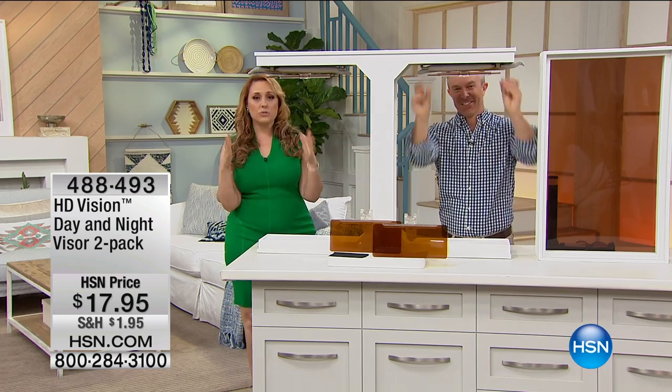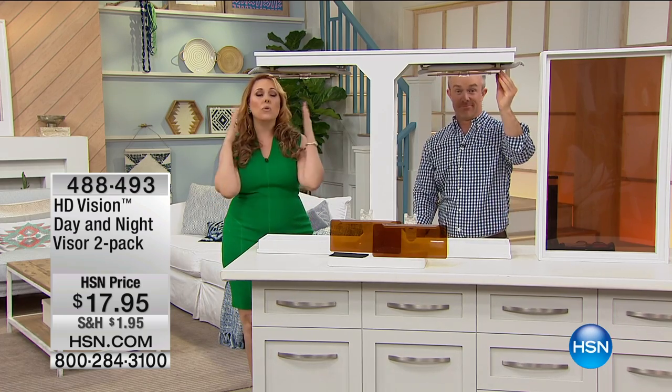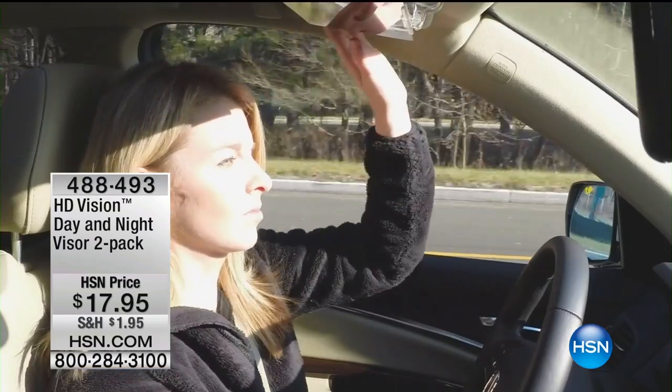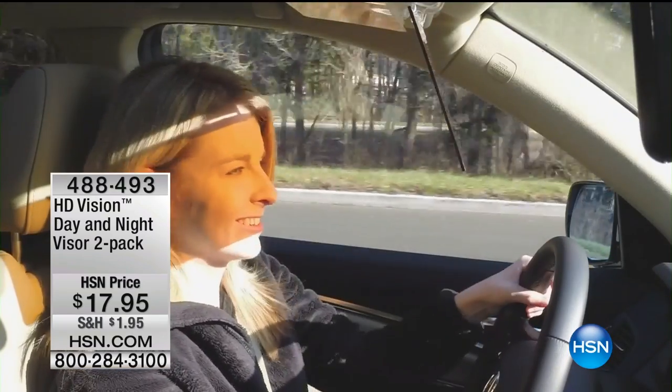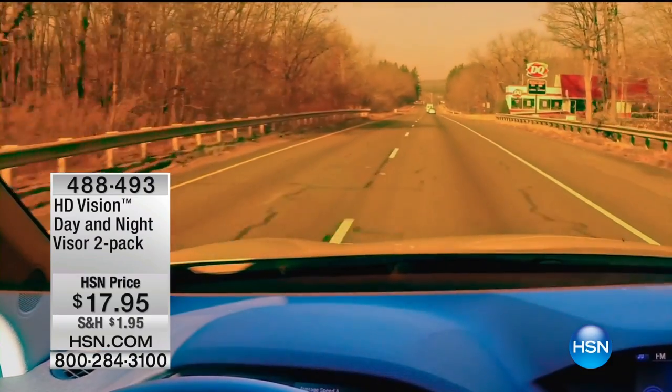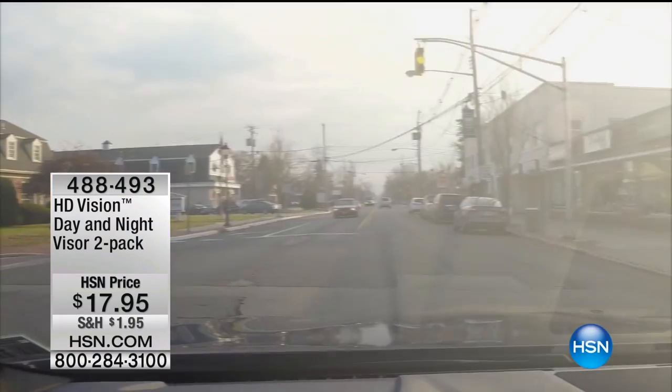So when you're driving and you see those lights — those trucks with the high beams going right into your eyes — and then you put down your visor, well, it cuts down the light, but it cuts down the road and everything, and you're basically flying blind. I don't know why every car doesn't come with this.